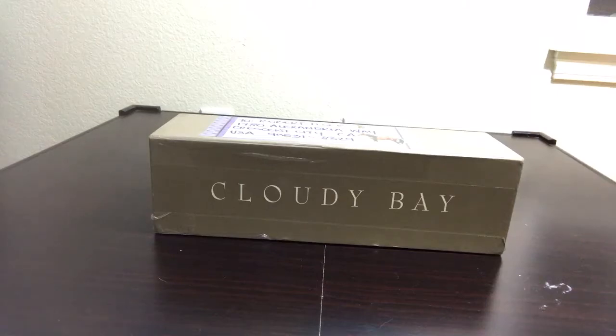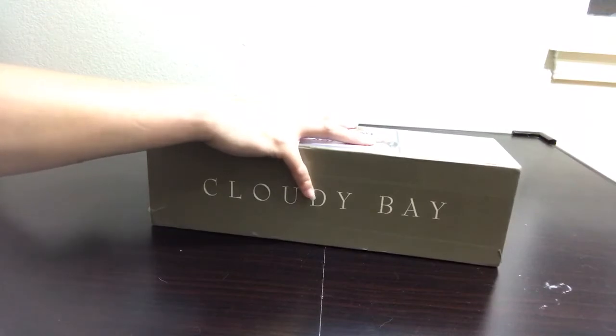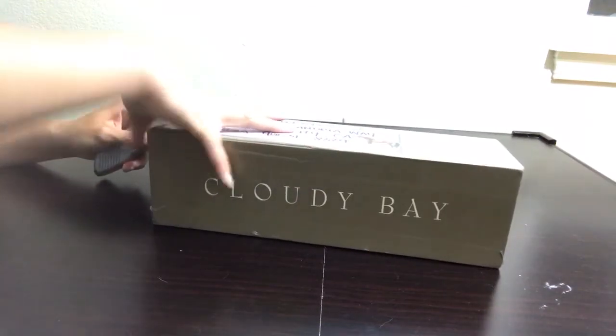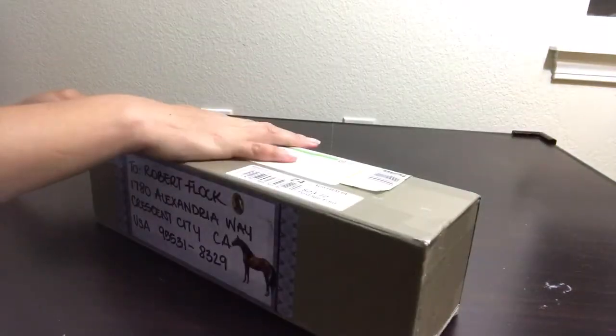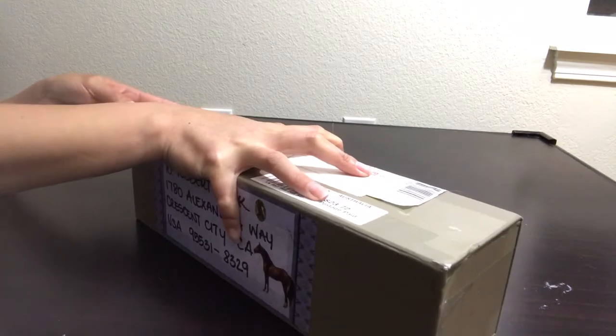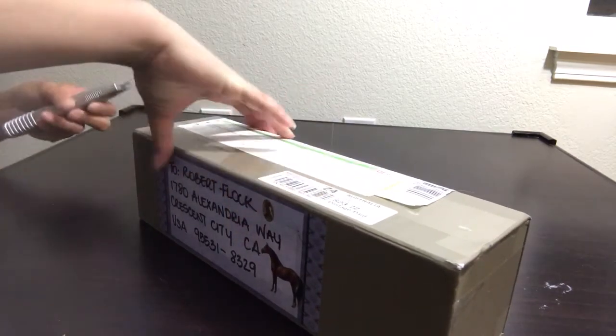Hi guys, this is Aiden's Toy Trove with part of our mail call series. Today we have a fun box from Francine Dare. She's a briar custom artist in Australia. I don't know if you guys saw, but she recently sold the most beautiful working cow horse costume on eBay. She was a chestnut pinto and I think she went for like $1,200. She was gorgeous.